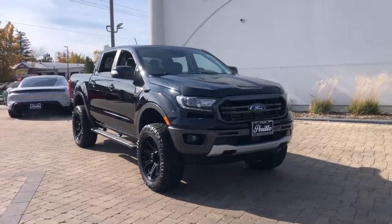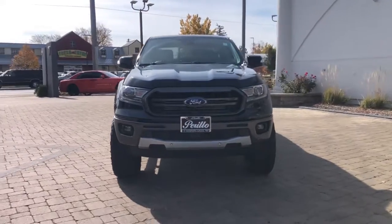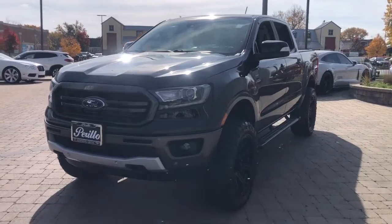Get a feel for the 2020 Ford Ranger. This vehicle is an outstanding buy with fewer than 25,000 miles on the odometer. Get serious about your outdoor lifestyle.